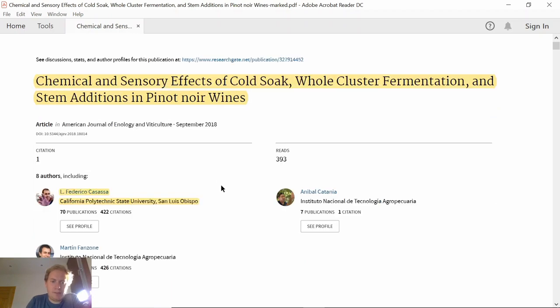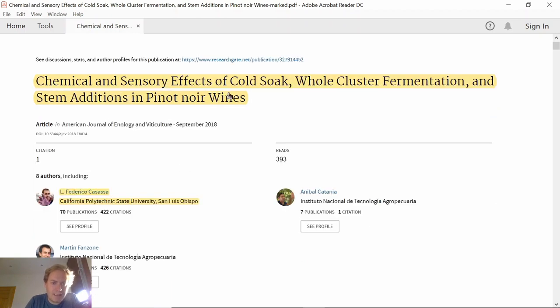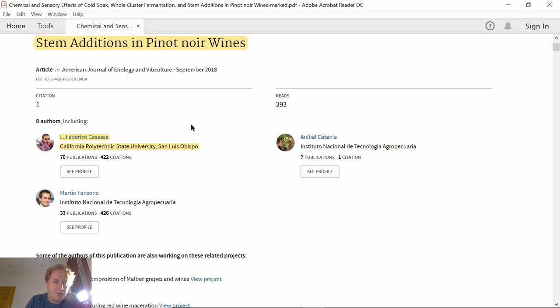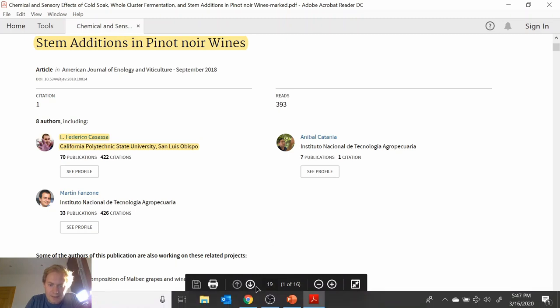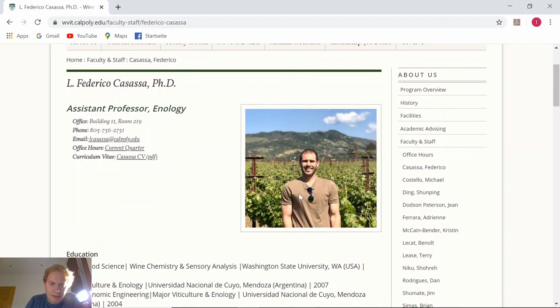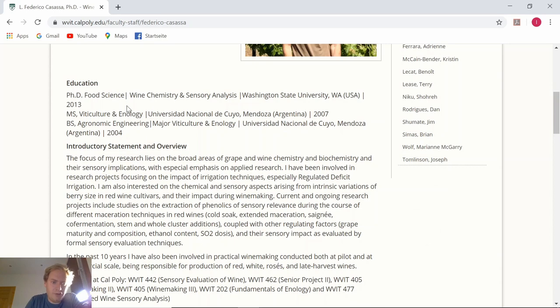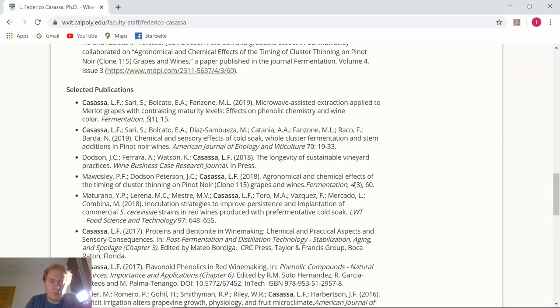Okay, this is our paper. It's called Chemical and Sensory Effects of Cold Soak, Whole Cluster Fermentation and Stem Additions in Pinot Noir Wines. It was published in 2019 in the American Journal of Enology and Viticulture, and the head researcher was Luis Federico Casasa. He is the assistant professor of enology at Cal Poly State University.